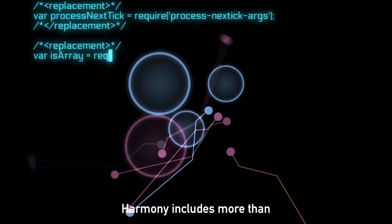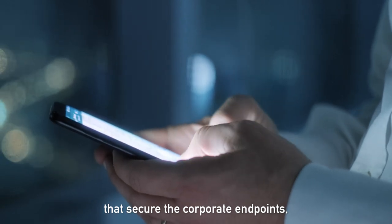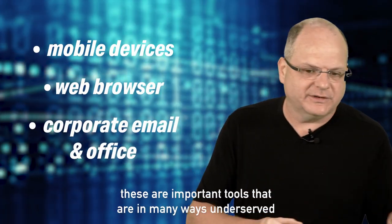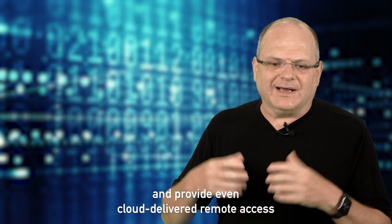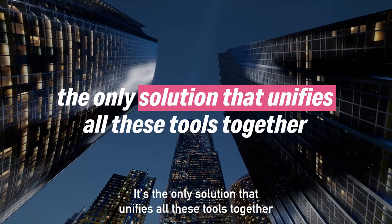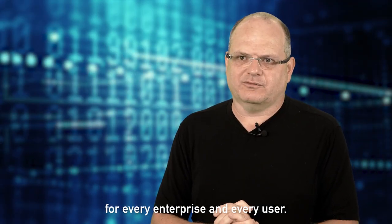Harmony includes more than a few dozen different technologies that secure the corporate endpoints, the mobile devices, the web browser, the corporate email and office. These are important tools that are in many ways underserved and provide even cloud-delivered remote access and network security. It's the only solution that unifies all these tools together for every enterprise and every user.